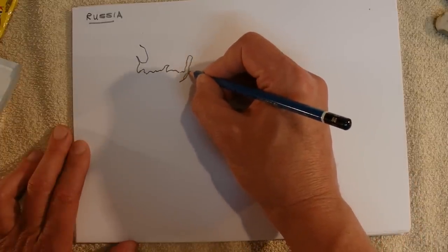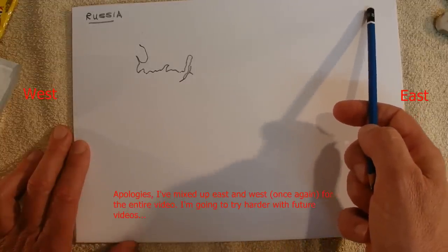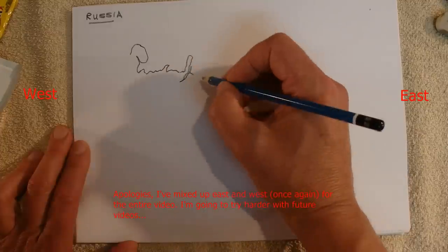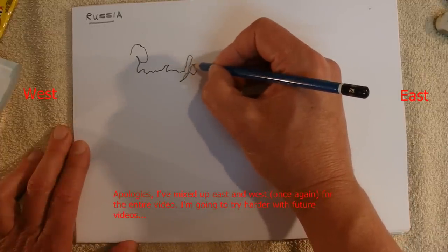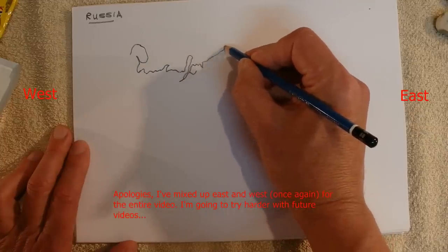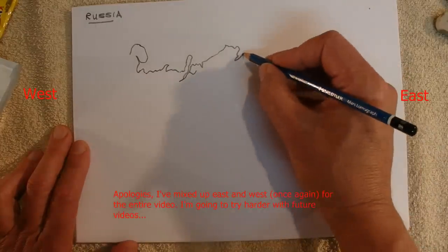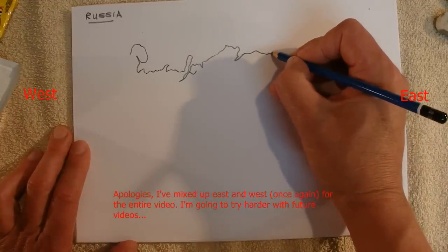That's sort of the north-west point, and this is the north-easterly point of Russia. Up along here — and this is sort of Siberia in here. I continue along this border. It's incredibly cold up here in these sorts of places.